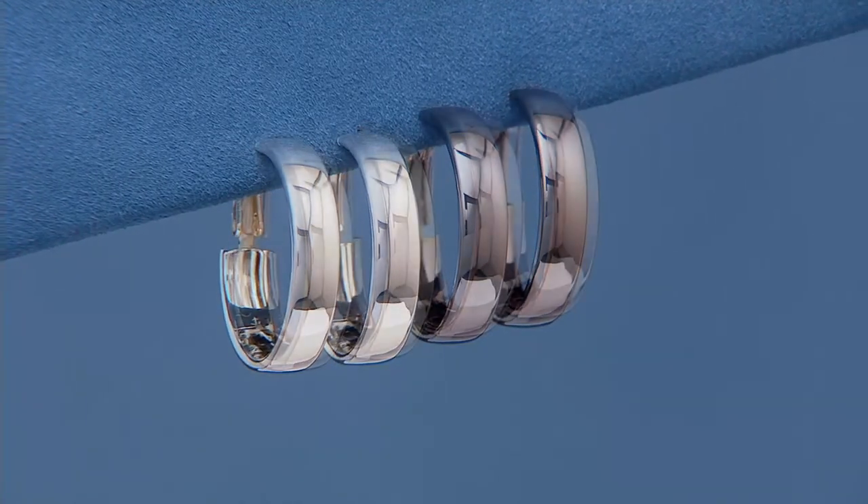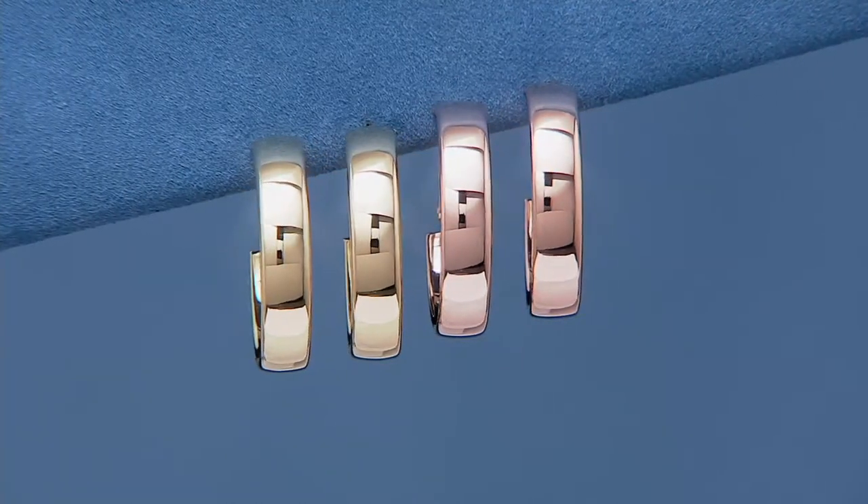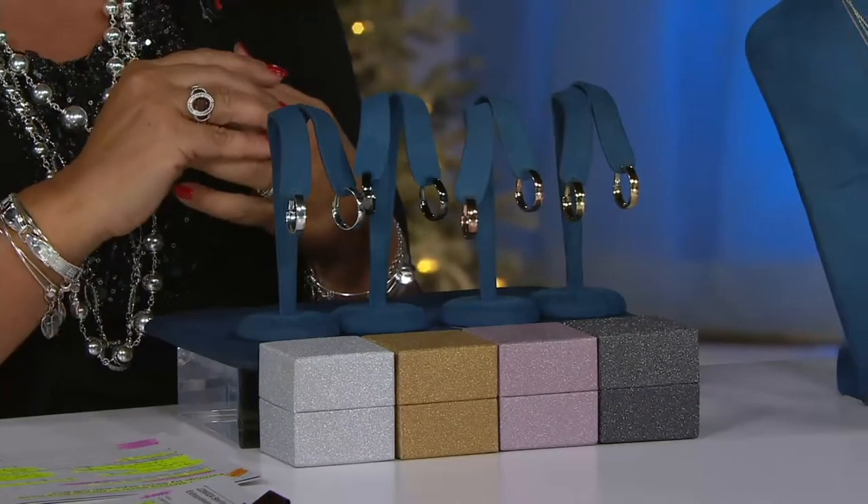These come in four different colors with a matching gift box, so depending on what color of today's special value you choose in sterling silver, you get the matching gift box. It's a great bow-and-go kind of gift that you can have tucked away or for someone you're just not quite sure what to get.